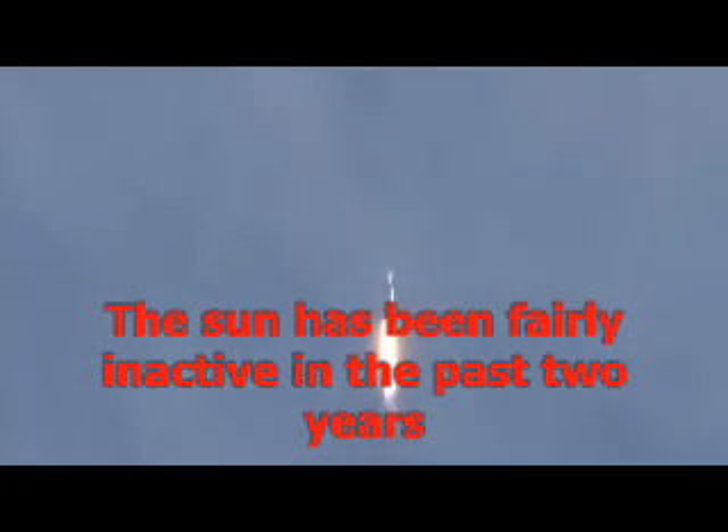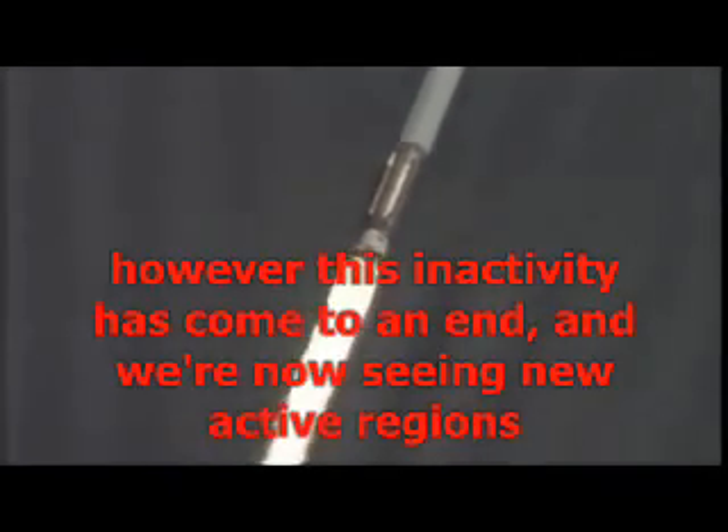Coming up on going into closed loop control on Atlas PU. And we've started closed loop control on the Atlas propellant utilization system. Operating pressures continue to look good.